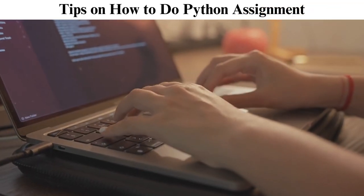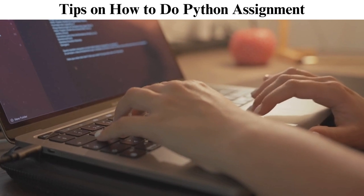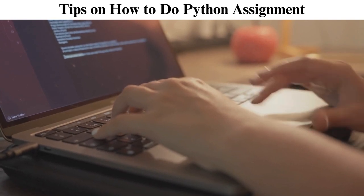What is Python? Python is an interpreted, object-oriented, high-level programming language. It's mainly known for its simplicity and readability. Guido van Rossum created it, and its first release was in 1991.